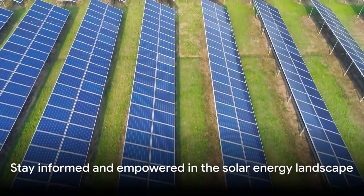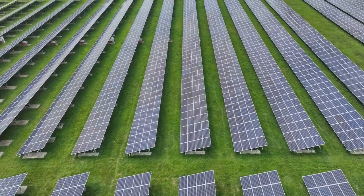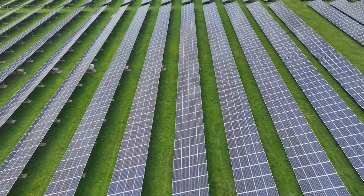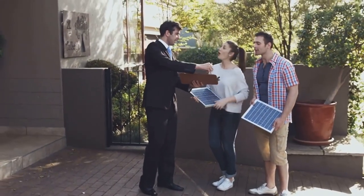Remember, knowledge is power, and you are now better equipped to navigate the world of solar energy without falling prey to scams. Stay vigilant, stay informed, and stay sunny.